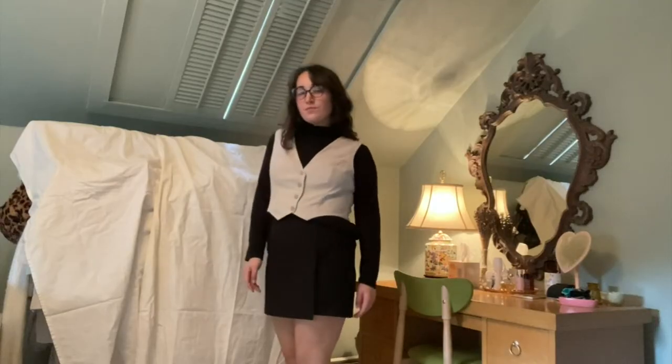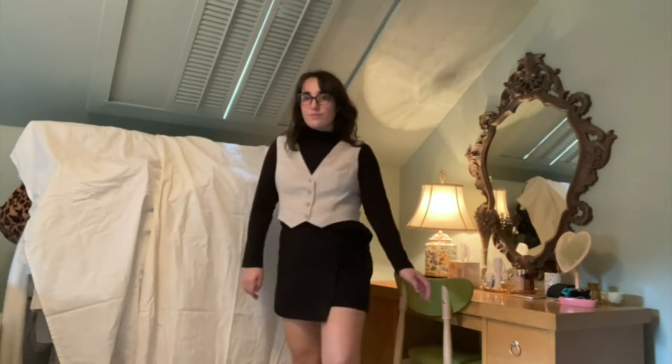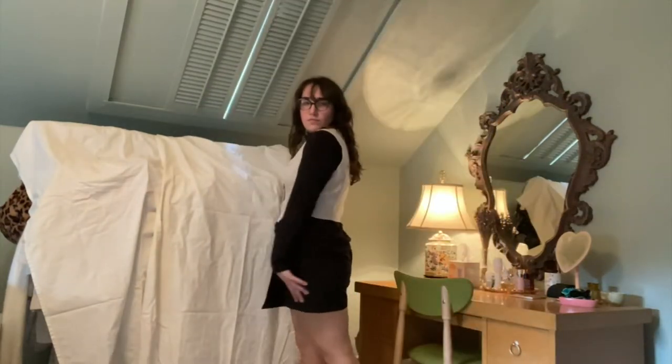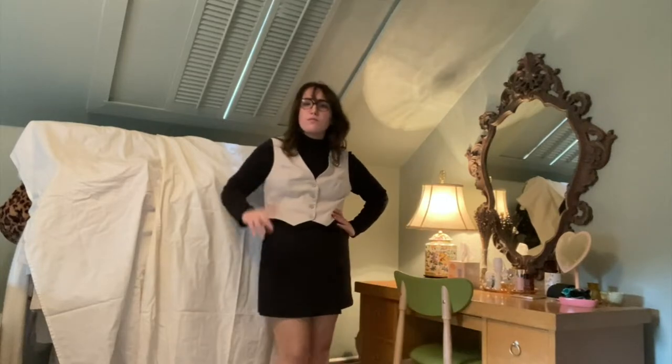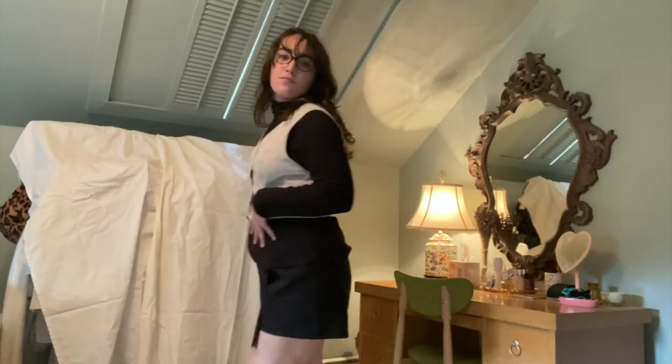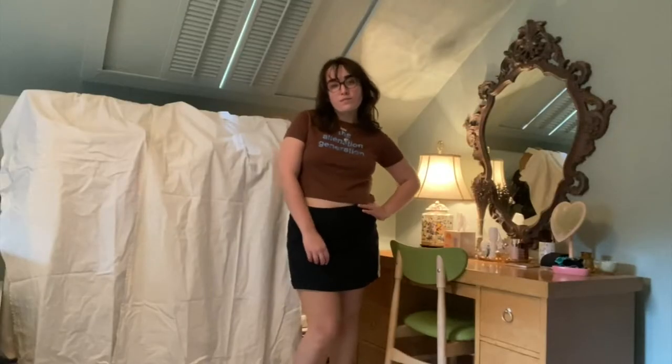The next outfit also feels like something Monica from Friends would wear, but also very studious vibes. I'm wearing this turtleneck, a little vest — that one's from Abercrombie — and I'm wearing this black skort that I thrifted, one of my best thrift finds. I wear it all the time. I love the all-black with just the pop of the vest on top. I think it looks really cool.